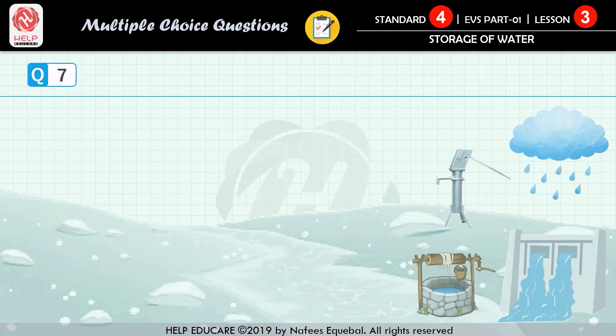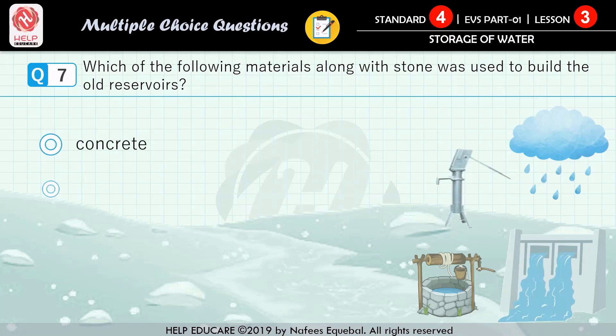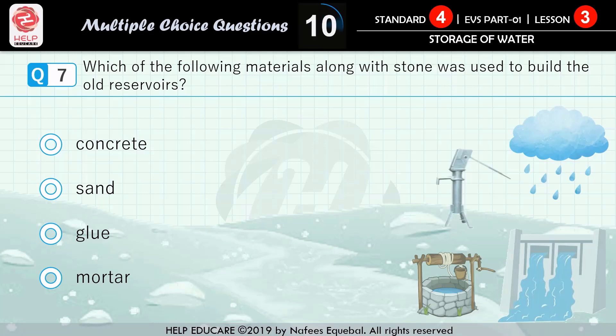Question number 7: which of the following materials, along with stone, was used to build the old reservoirs? First option: concrete. Second option: sand. Third option: blue. Fourth option: mortar. The correct answer is mortar.